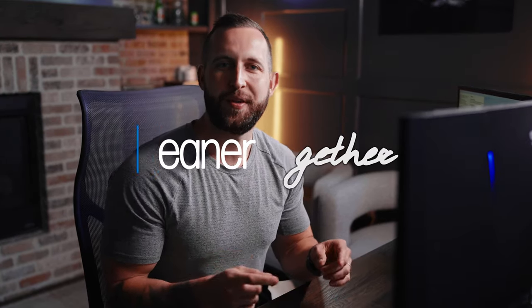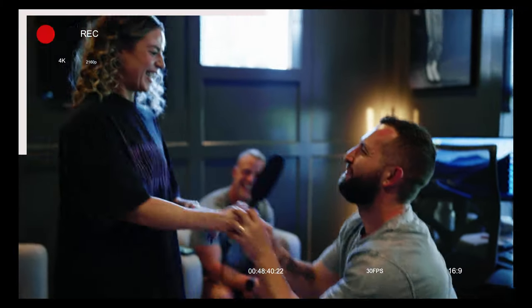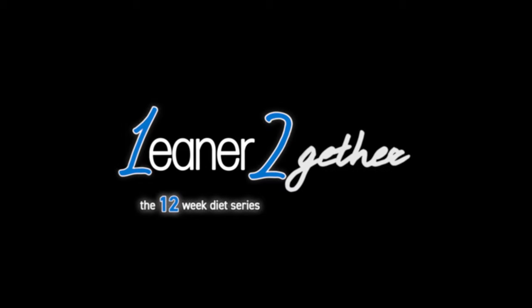Welcome to the last episode of the Leaner Together series. My wife and I just finished a 12-week lifestyle diet to take you alongside every step of the way, and we are going to show you our results today. My wife and I have been coaching individuals just like you to reach their fitness goals over the last eight years. A common theme we saw within our clients is that they wanted to get ready for weddings, vacations — a common time frame was 12 weeks — and we wanted to give you an example of us in the trenches doing exactly that.